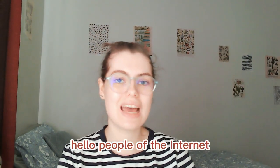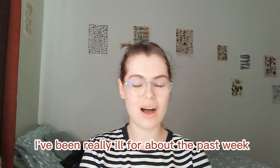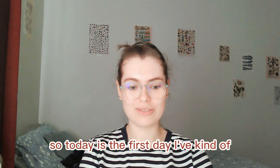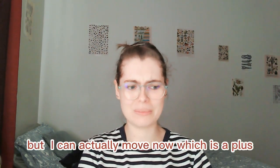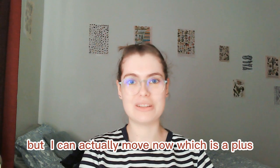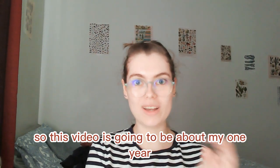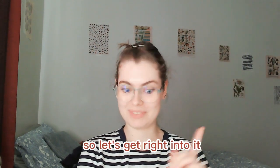Hello people of the internet, welcome back. So it's been a while — I've been really ill for about the past week, so today's the first day I've kind of felt well enough to even leave my room. I'm still actually quite ill but I can actually move now, which is a plus. So this video is going to be about my one year cochlear implant update, because I've now actually had my cochlear implant for about a year. So let's get right into it.